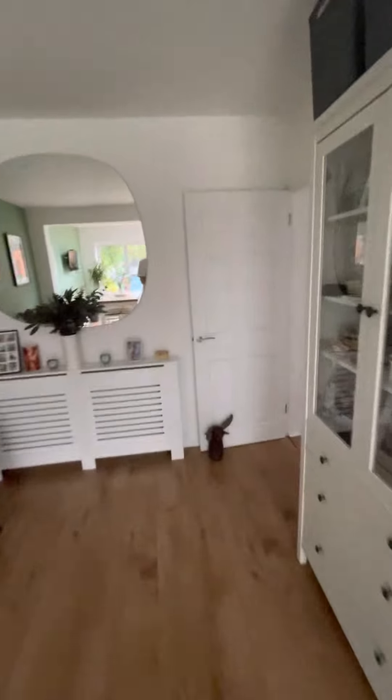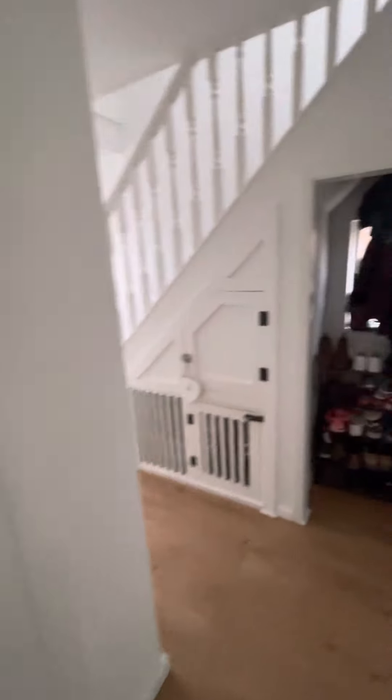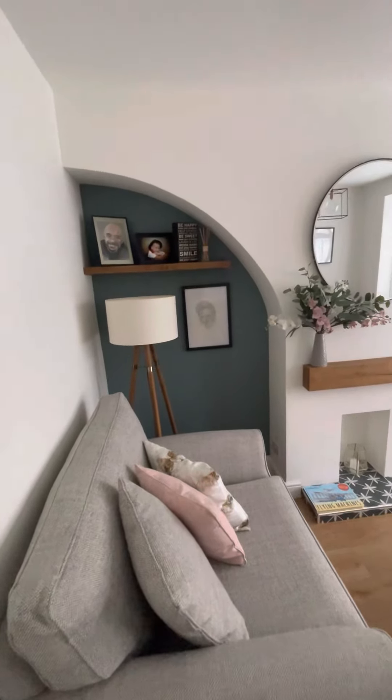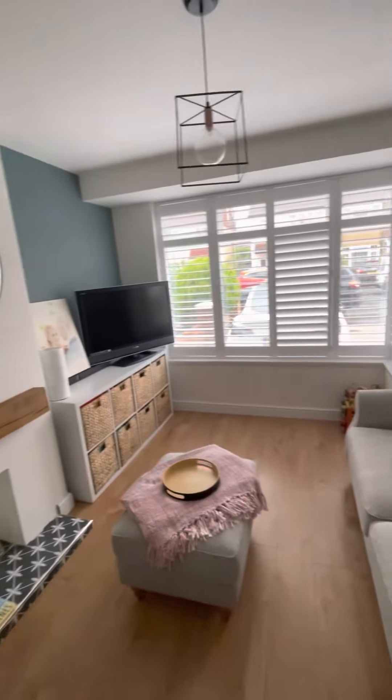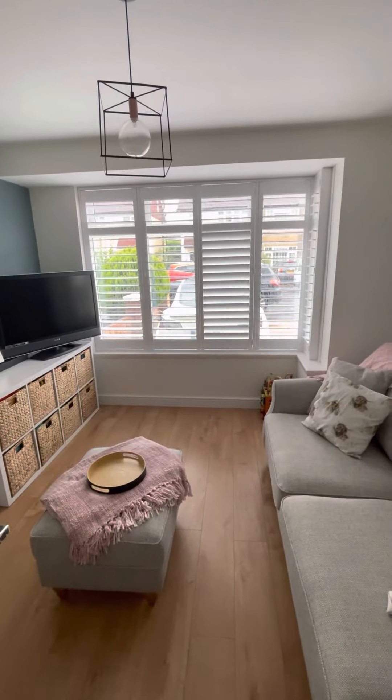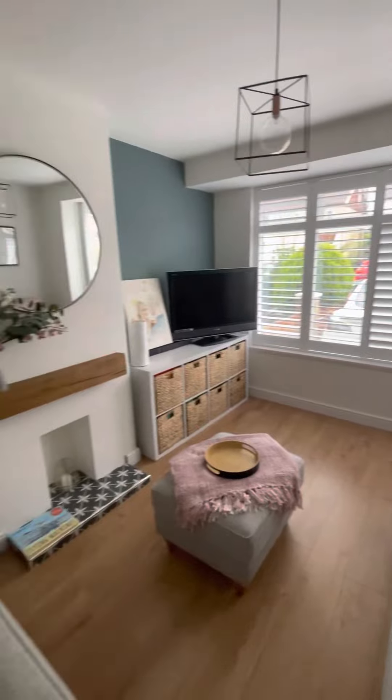As we go back through towards the front of the house we have got a front room. I love the shape of that archway — I think it's gorgeous. Really nicely styled and decorated. You've got window shutters which really suit the style of the house very well.